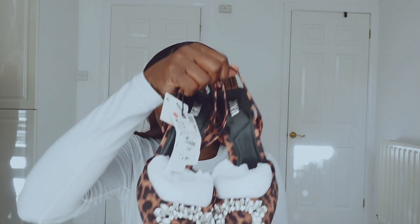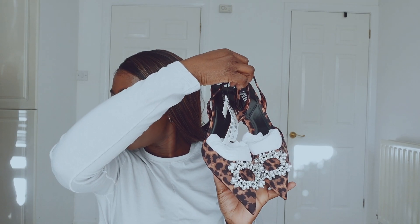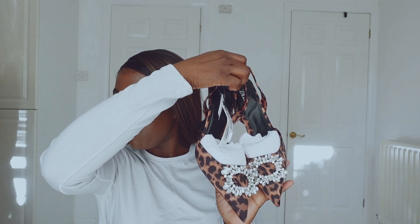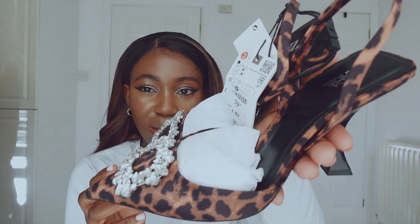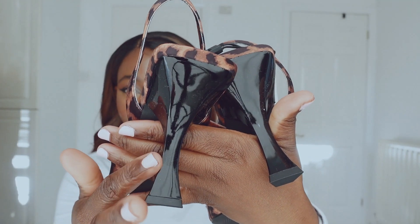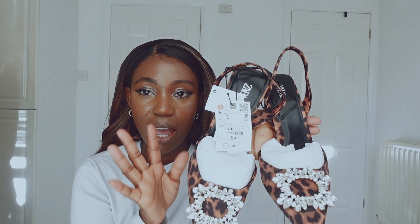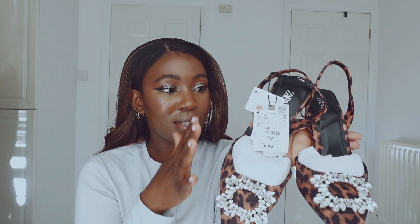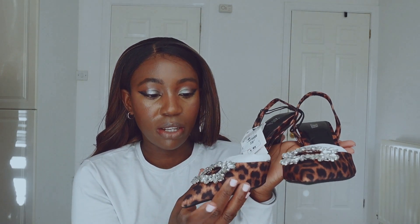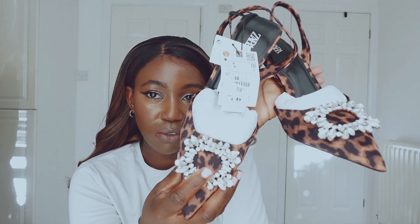The first one is the embellished heel slingback, and I got it in this animal print. Look at the heel — this one is £59.99. I have something similar from Coast but I'm loving this one, and the print is really doing it for me.